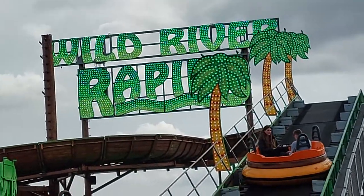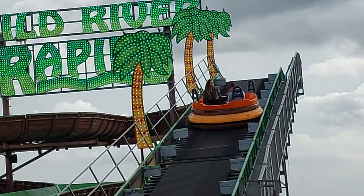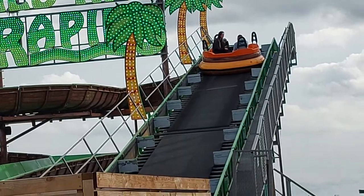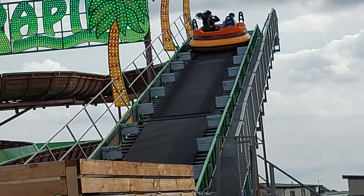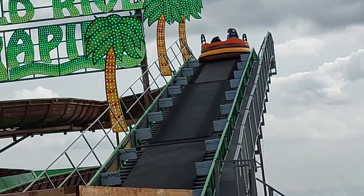Hi everyone, right, one last thing to show you — this ride. It's fairly new here. There is a water slide at the other end of the area, but we're at Ingham Halls. It's called the Market End.